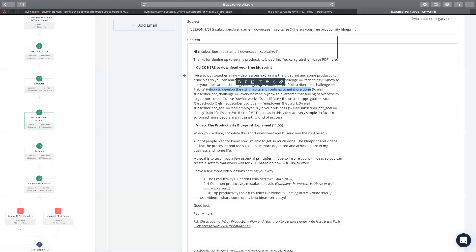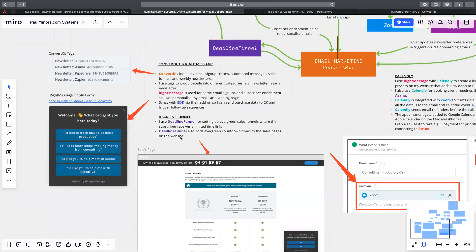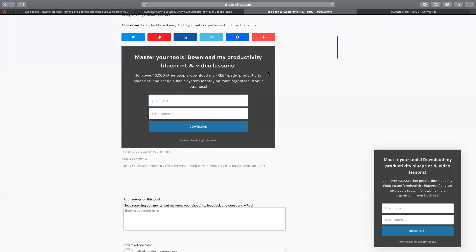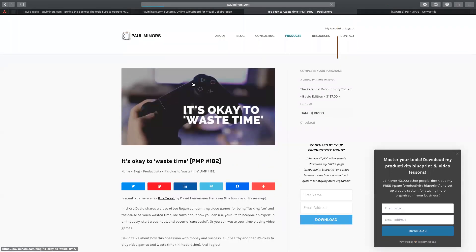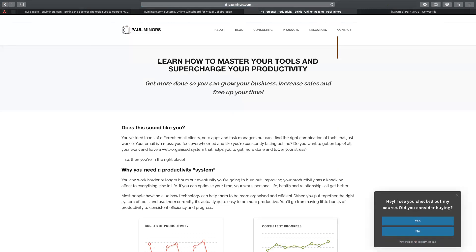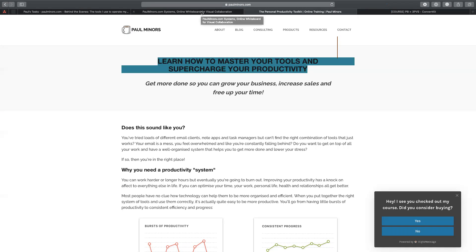That's really the use case of RightMessage: I'm collecting more information about what people want help with, and I can use that to personalize my emails. You can even use it to personalize the content of your sales page. If I go to the Productivity Blueprint product page, I've got a custom headline because I previously said 'I want to learn about my tools' — the headline says 'Learn how to master your tools and supercharge your productivity.' If I'd chosen a different response about struggling with habits, the headline could speak more to habits. That's the other thing RightMessage lets you do — personalize website content based on what people have told you they need help with.